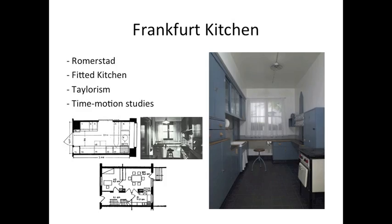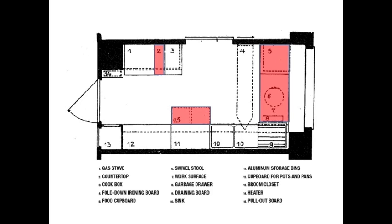The layout of the kitchen included a gas stove and cookbox — the stove was included in the kitchen — along with countertops, pull-out boards, and work surfaces, providing ample counter space. Storage included a broom closet, cupboard for pots and pans, aluminum storage bins, and food cupboards. Everything a kitchen would need had a designated place. Dish racks and shelves were within reach of the sink, and storage bins were incorporated as well. Two sinks were placed into the design and were adjacent to the draining board. A fold-up ironing board and a stool were also incorporated into the design.